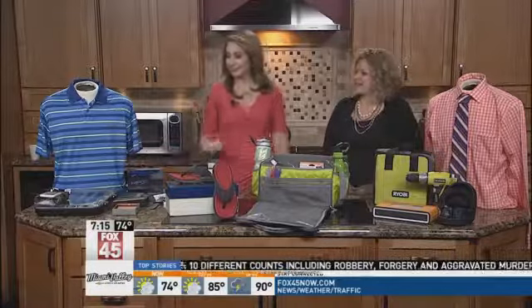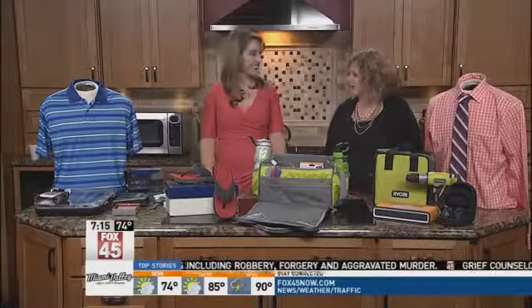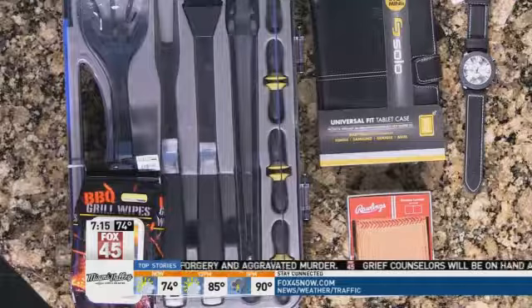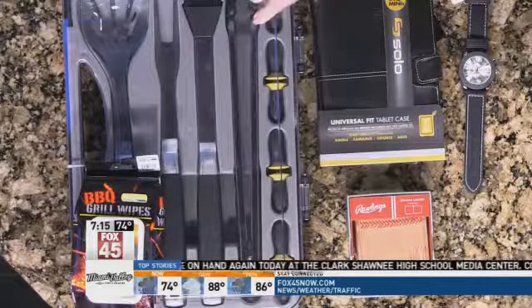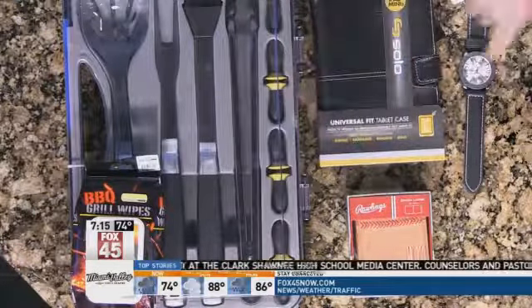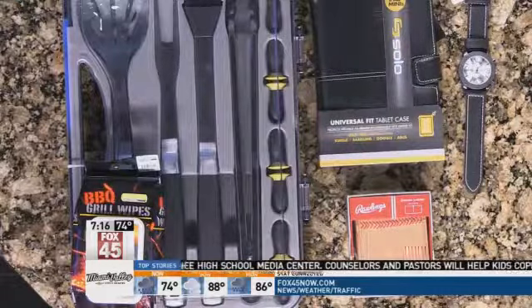You also have something for the barbecue. We have a grill set — every dad is in charge of the grill at their house — along with these grill wipes. Plus, for the tech dad, a tablet case that's kind of universal for any size tablet, maybe a Kindle or iPad mini.